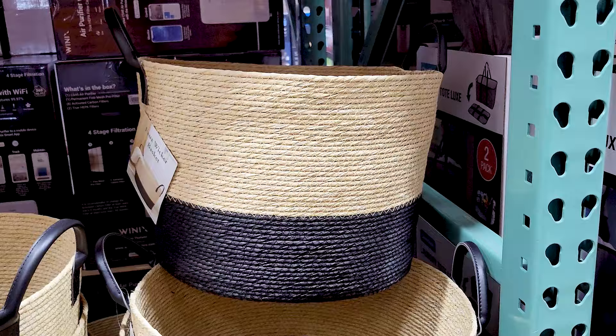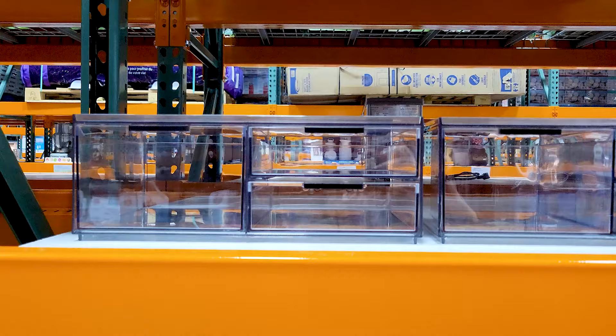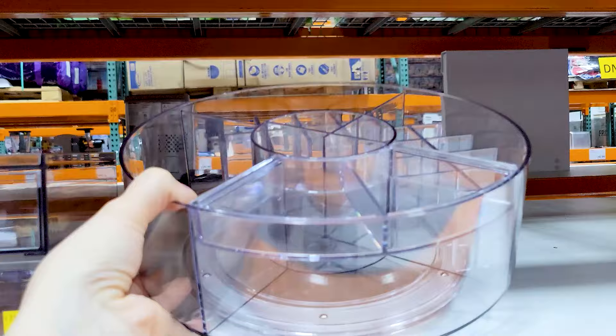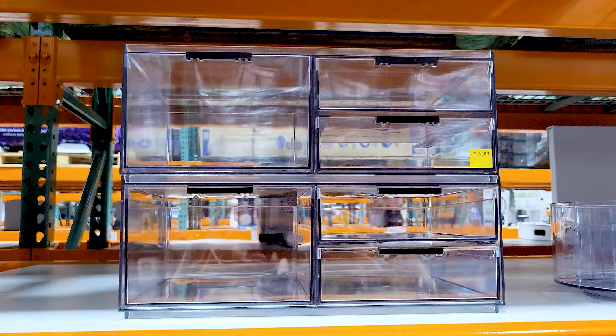They've also got this three-piece set of cosmetic organizer. Those two sets of drawers are stackable if you'd like to stack them, and you've got a nice turntable with slots for your lipsticks or whatever you want to put in there. The drawers slide out nice and easy without any difficulty.